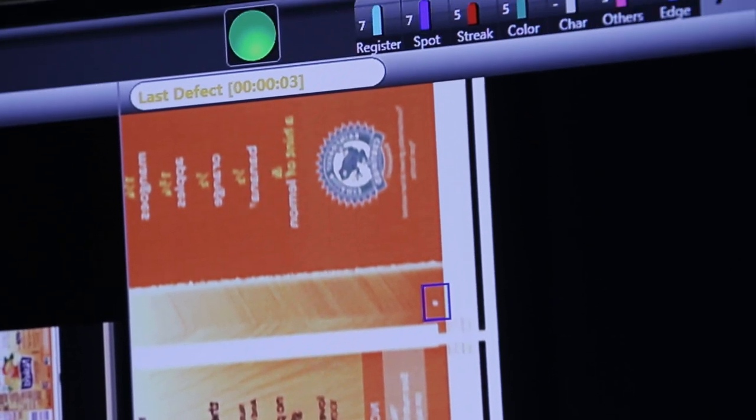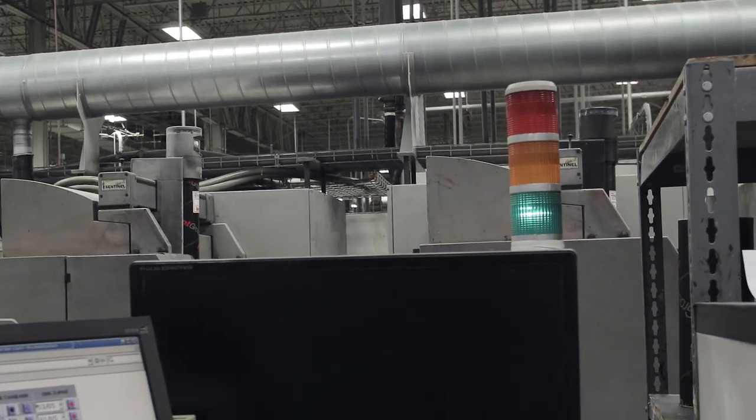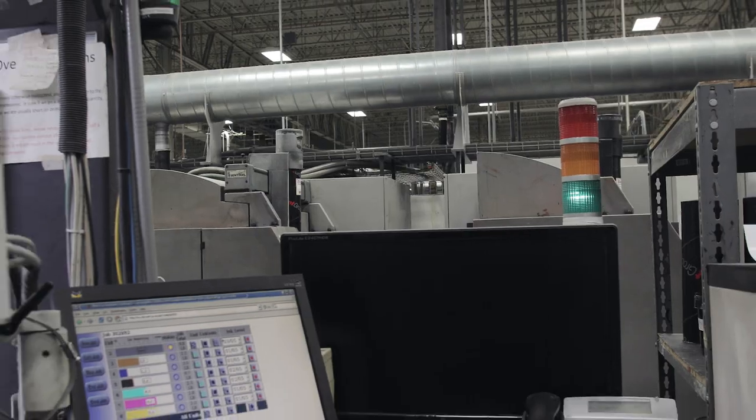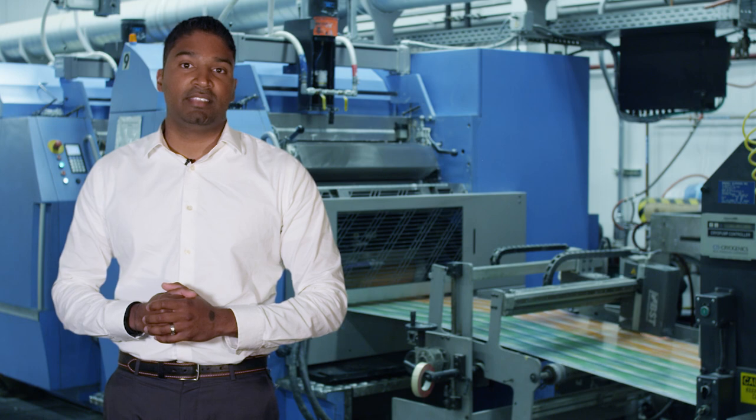In addition to that, a visual indicator that's right next to the control station of the press will alert the press operator when a defect has been isolated. Red represents the highest degree of severity, followed by yellow, where green is an ideal run state.